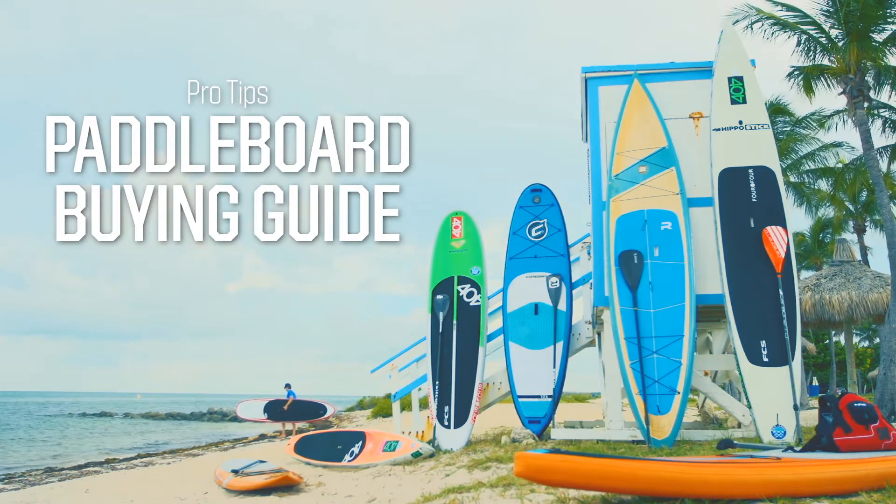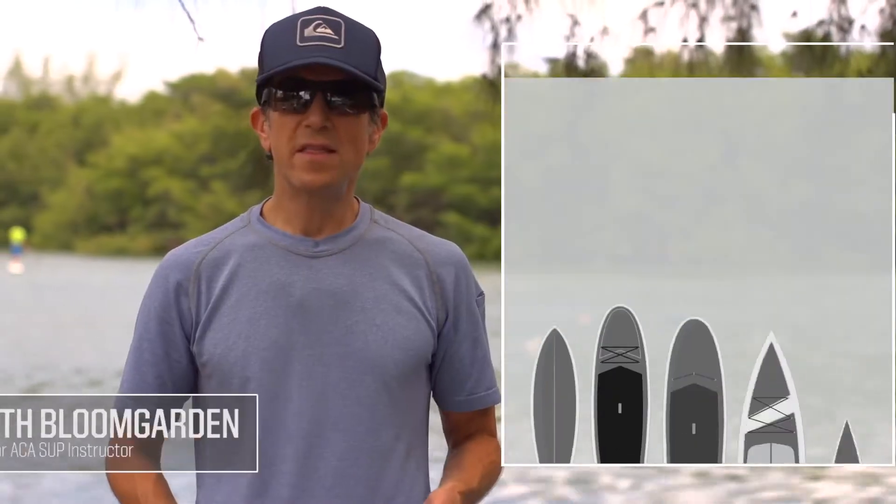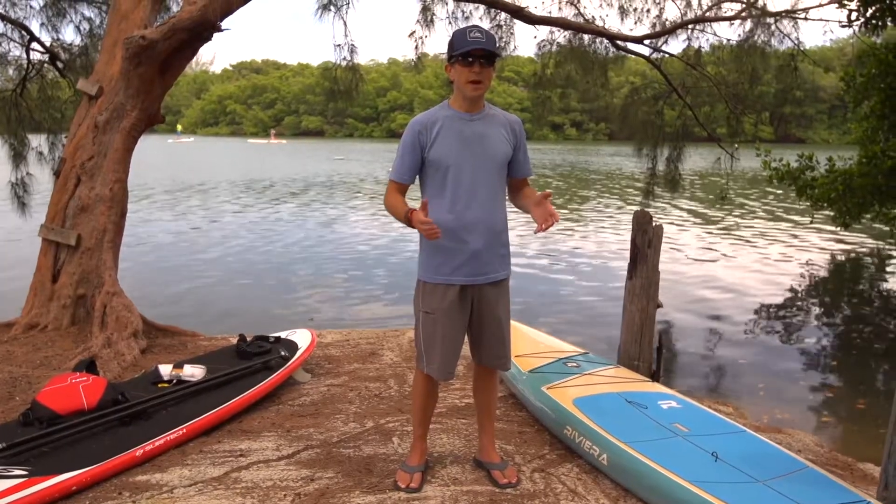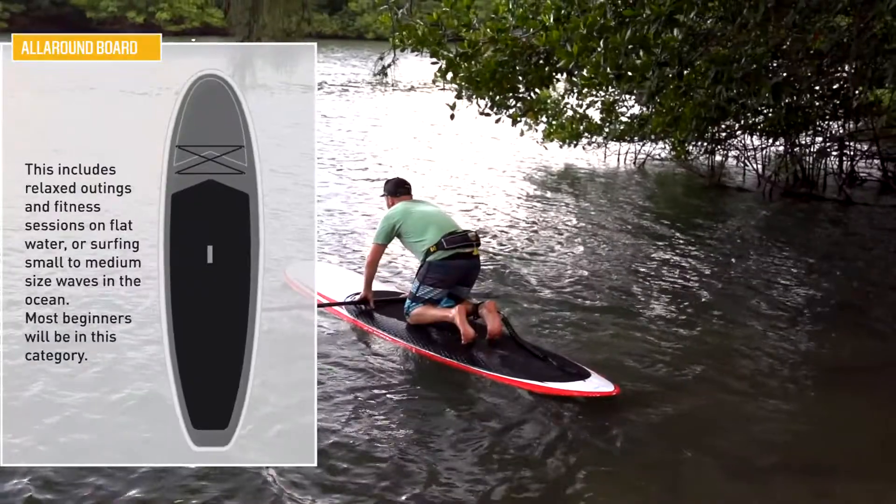Buying a paddleboard is really easy, but they're not all the same, so you want to think about the type of paddling that you want to do. There's boards for just about every activity, starting with an all-around type board.